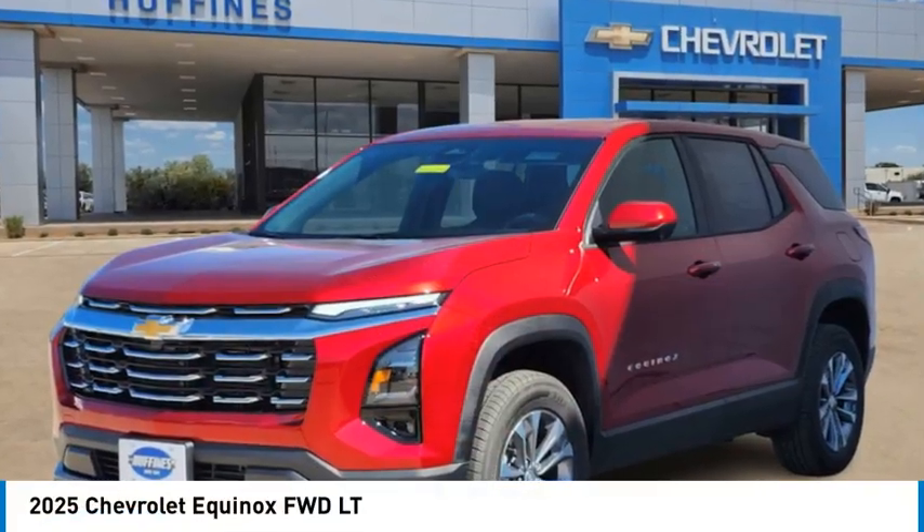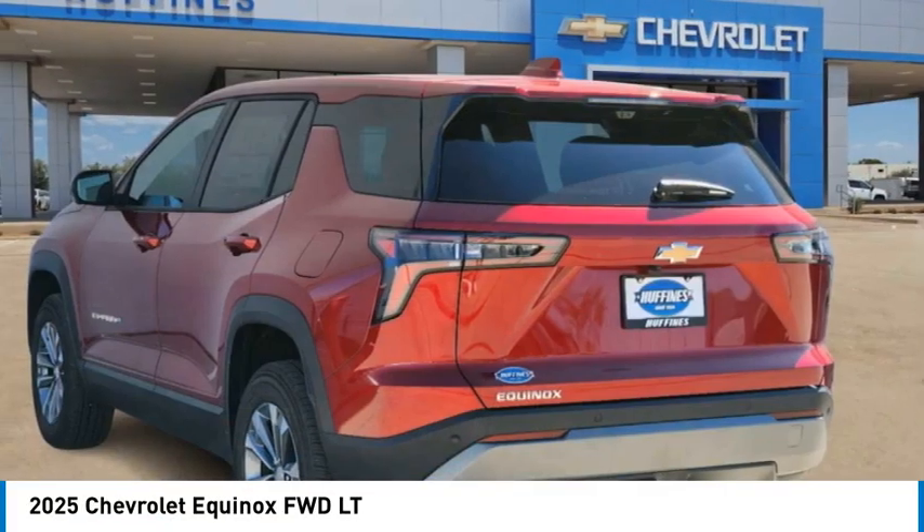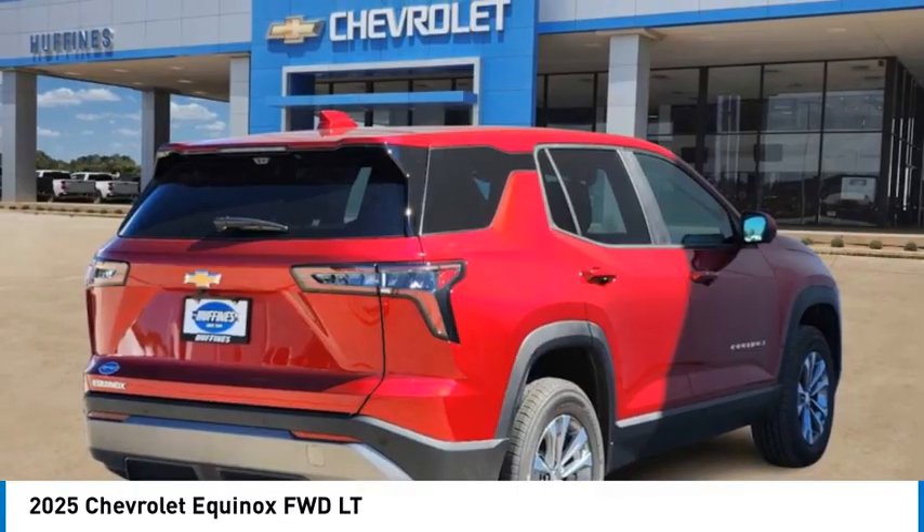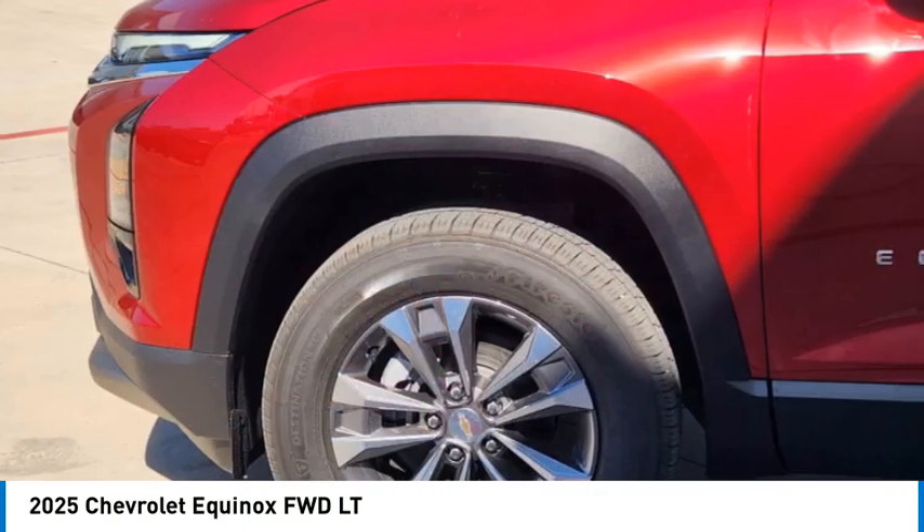Looking for the right vehicle? Check out the 2025 Equinox. Fuel efficiency, safety, and value equals the Chevy Equinox.